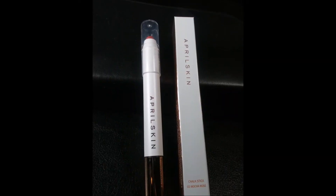The other lip product I ordered is from April Skin — this is their Chalk Stick in a similar but way more rosy color. This is shade 02, Mocha Rose. I really really like this — it's very rosy but it's got a little bit of that brown shade in there. It's so pretty. It has a kind of satin finish.